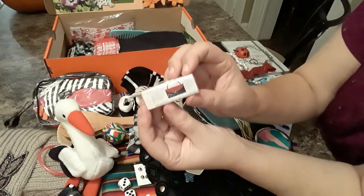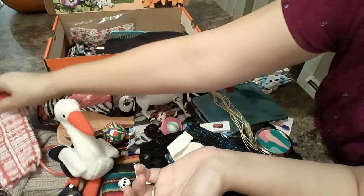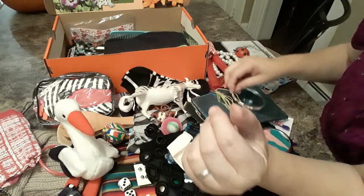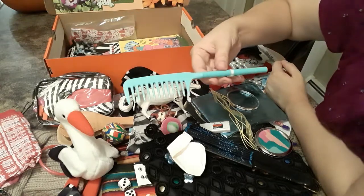She has an eraser with a purse on it. She has a pair of underwear. A bangle bracelet. She has a black horse cloth. And a comb.